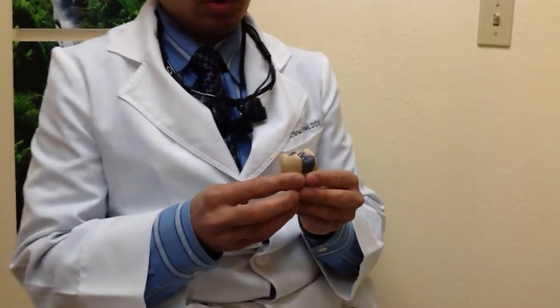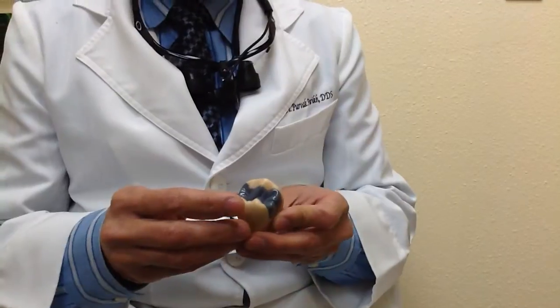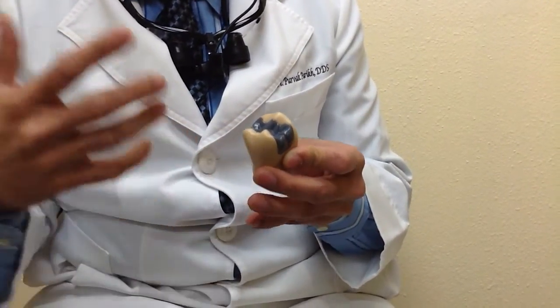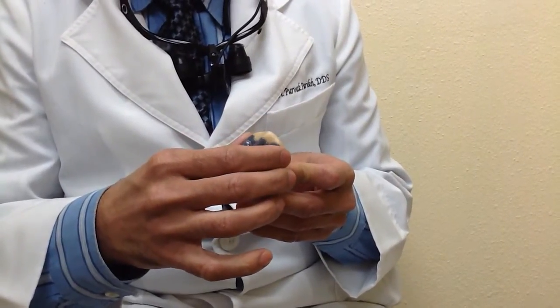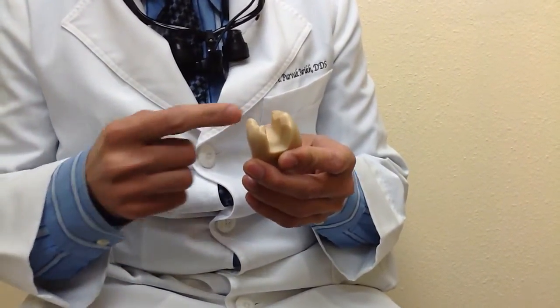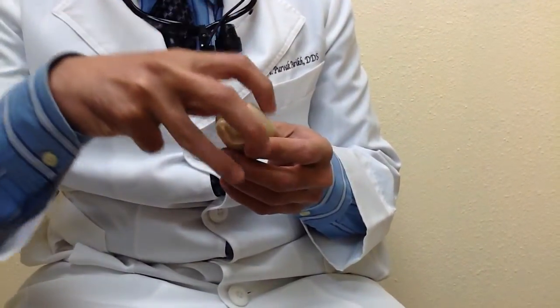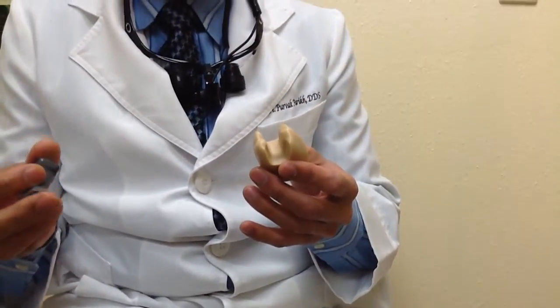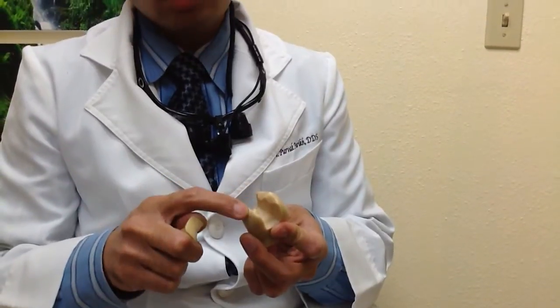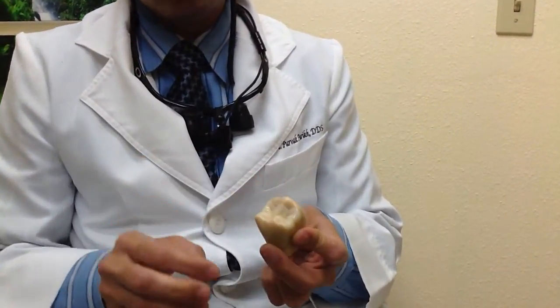Let me show you what it looks like to place a silver filling — or rather, how replacing it works. Here I have a model that shows a tooth with a silver filling. You can see the silver filling in the center, and the natural tooth on either side. Traditionally, when a tooth breaks we would remove the old metal filling and all healthy tooth structure, then put a cap on top. But with ceramic restorations today, we don't have to remove all that healthy tooth structure — we remove just the old metal filling and replace it with porcelain, saving the natural tooth on both sides. It looks really nice.